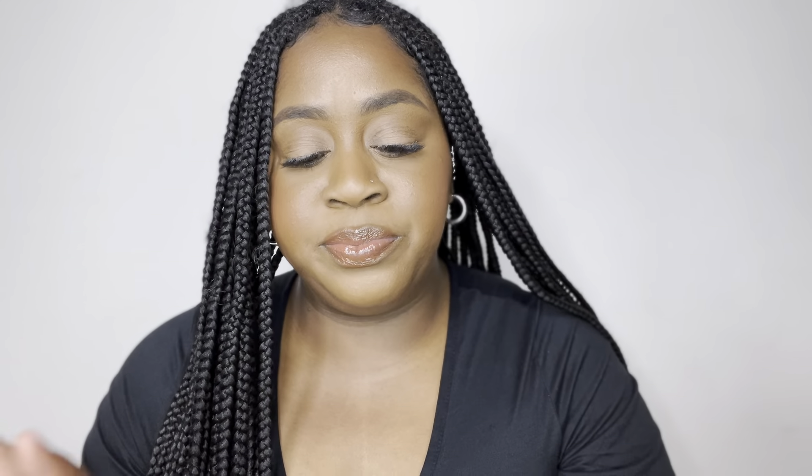Even though I love makeup, we're getting into fragrance now — your girl had to stock up for spring and summer! I got the Ellis Brooklyn Floris travel-size spray. It's a very floral perfume, perfect for springtime — light but also grown at the same time, very much 'that girl.' It smells really good. I'm not big on floral scents, but this one works.